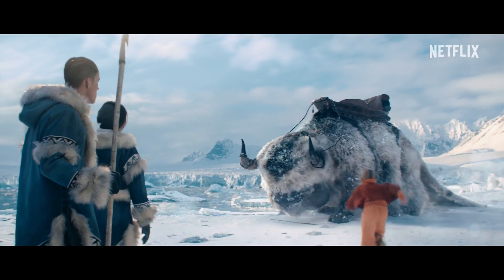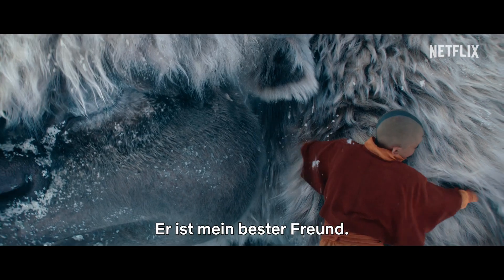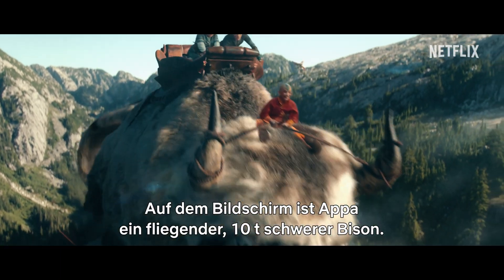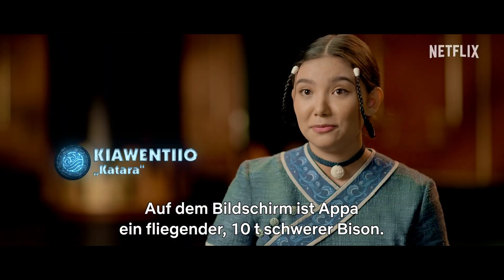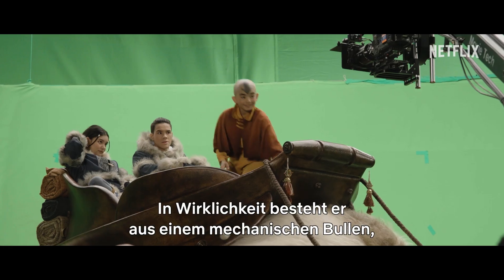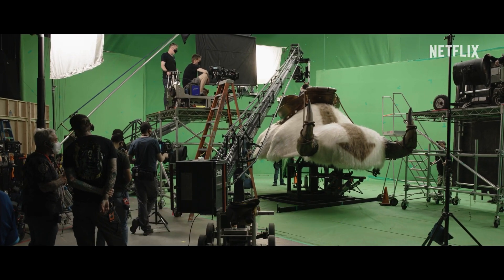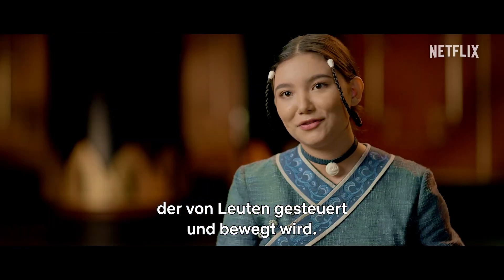Appa! He is my best friend. Yip-yip! On screen, Appa is a flying ten-ton bison. Off screen, he is half back on a mechanical rig controlled by people to make him seem like he's moving.